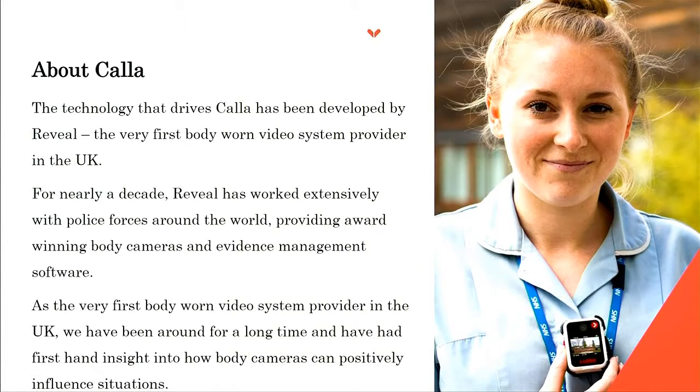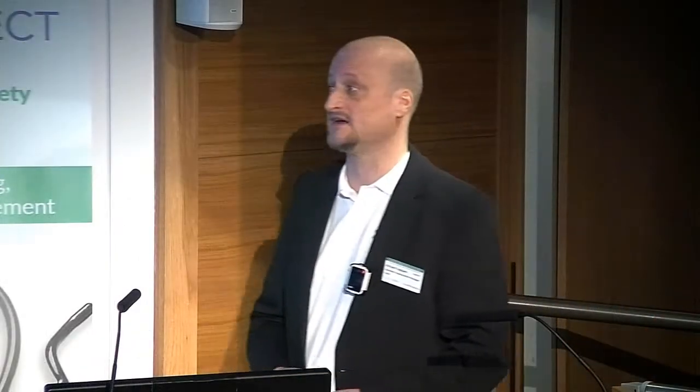So Colour was born. The technology Colour uses in its cameras is the same technology that Reveal has been using for the last 10 years. It's worked really well with police forces around the world, including New York, and with the New York Penitentiary Service as well. We've been providing body cameras for the last 12 years, and the evidence management software is the same that we use with police forces. We feel we have a very good insight into how body cameras can positively influence situations.